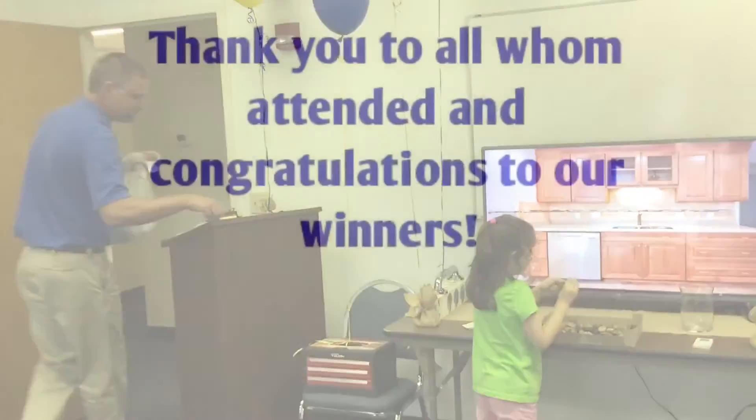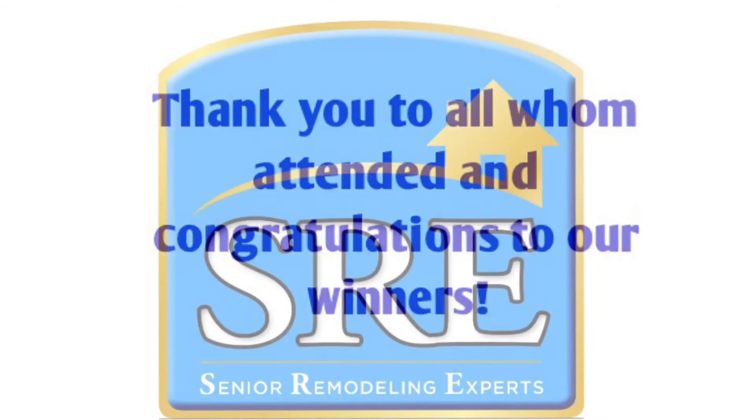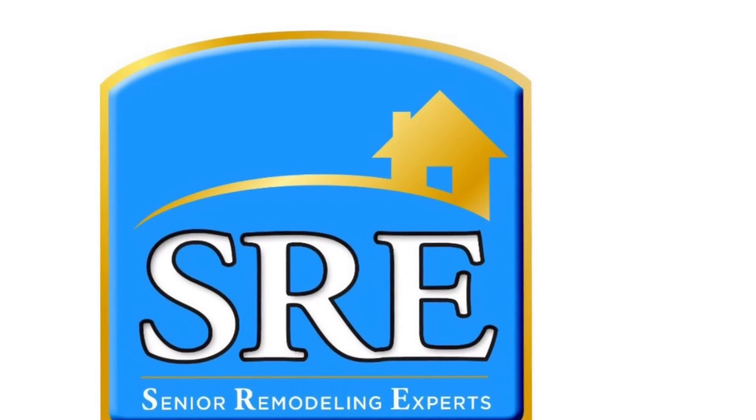Thank you. Thank you. Thank you so much. You're welcome.